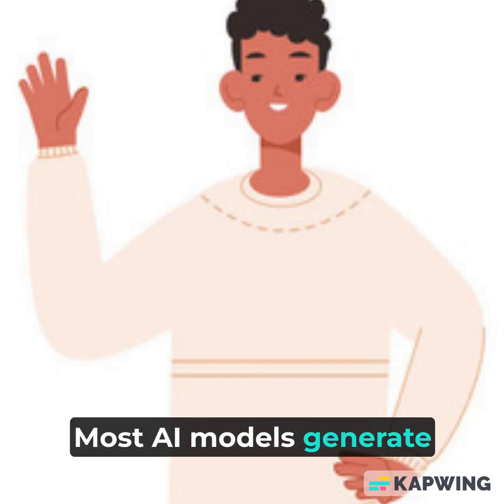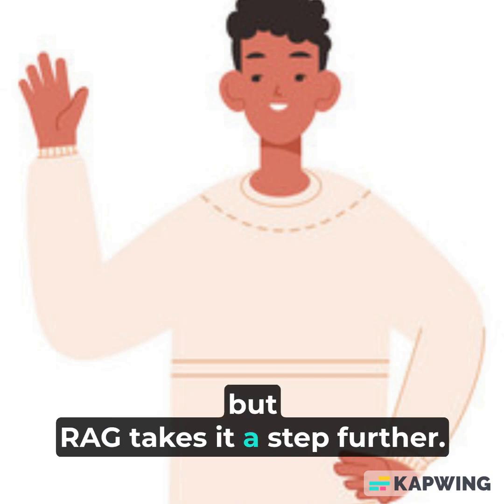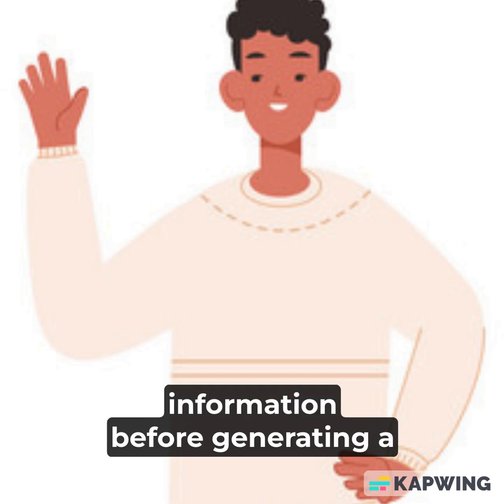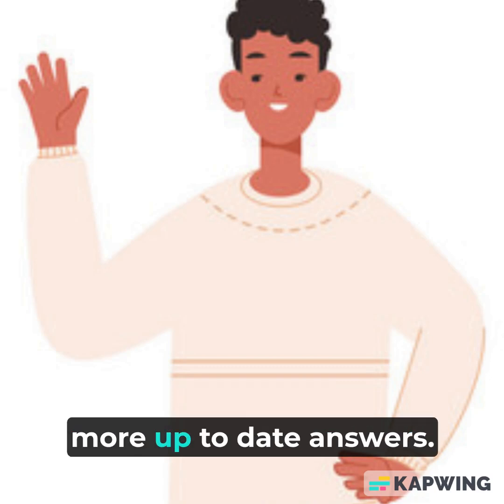Most AI models generate responses only from what they were trained on. But RAG takes it a step further — it retrieves real-time information before generating a response. That means smarter, more up-to-date answers.